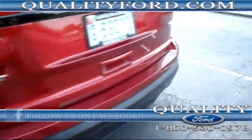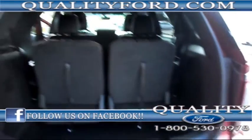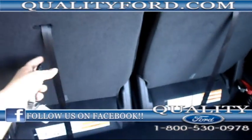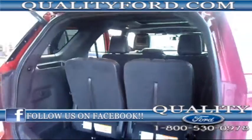Premium wheels, backup sensors and camera. There's a power liftgate, there's a deep well in the trunk for all your groceries, and these seats will lay down for even more room for storage.